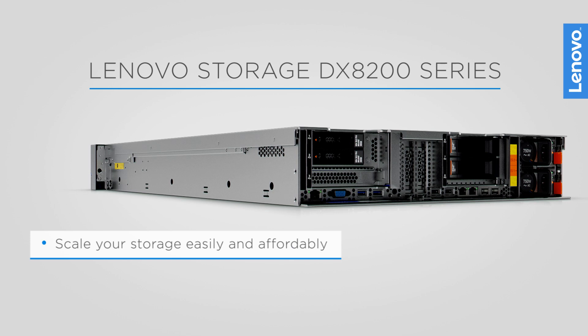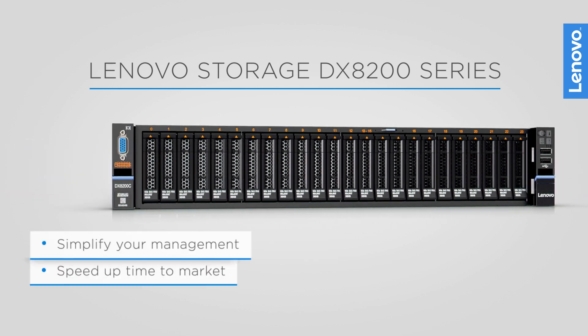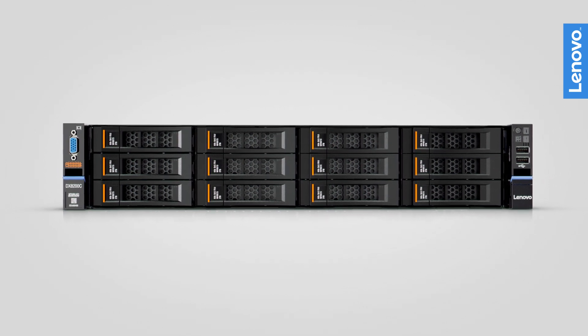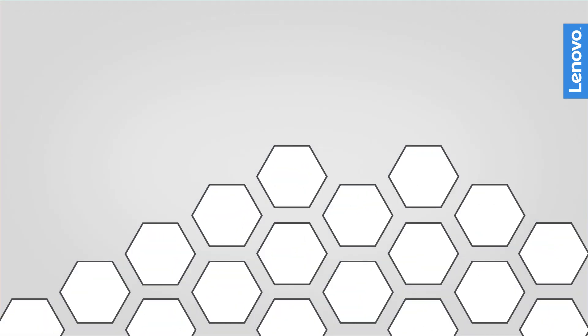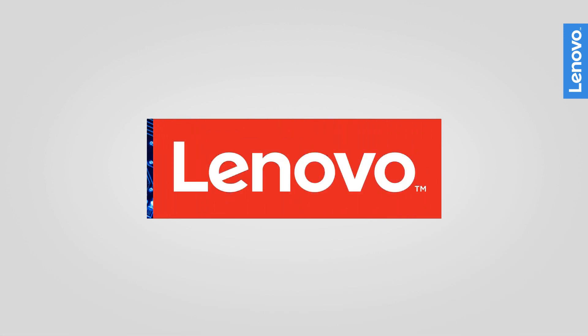Scale your storage easily and affordably to meet your business demands. Simplify your management and speed up your time to market. For more information, visit Lenovo.com, your Lenovo sales representative or business partner.